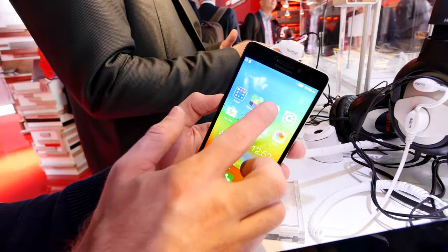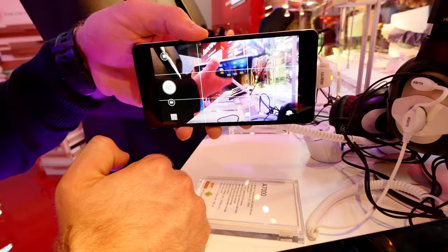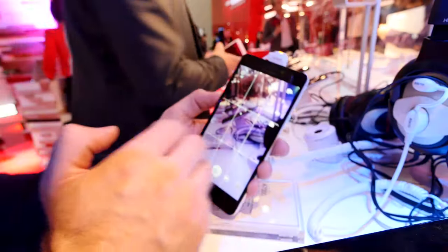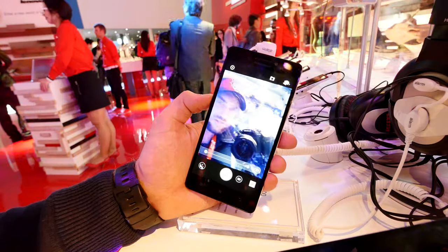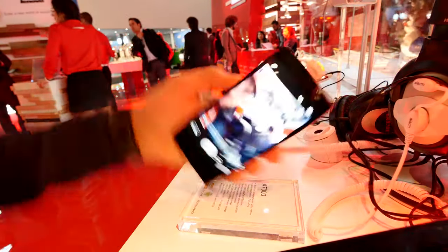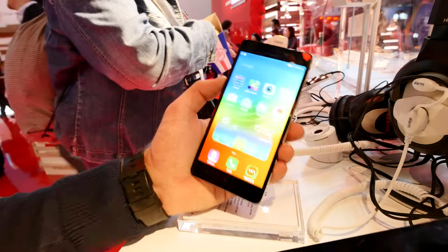Let's check out the cameras. It's 8 megapixel on the back — it opened quite fast and good quality. Full HD video is also possible. You can flip that around for the 5 megapixel camera on the front — you can see that right here with my red socks cap. Good quality also here, and I think full HD video is possible as well.